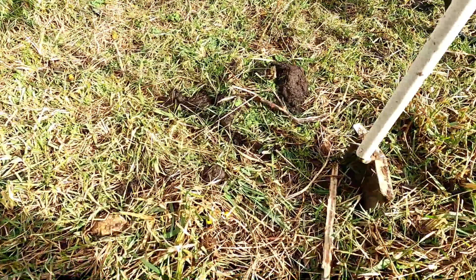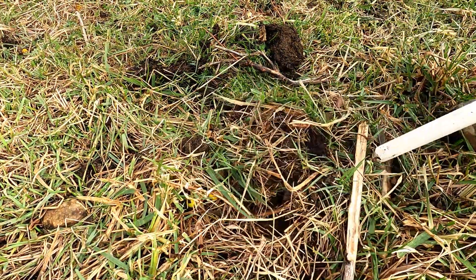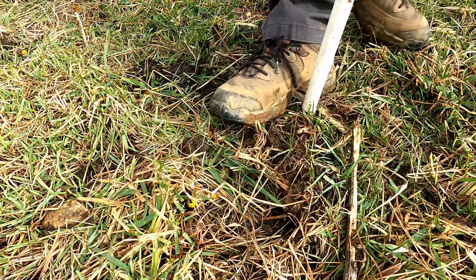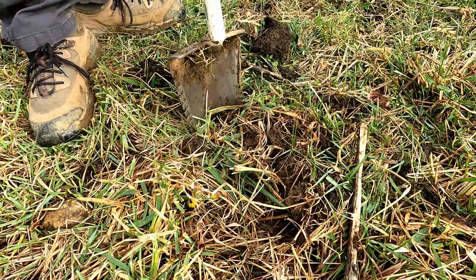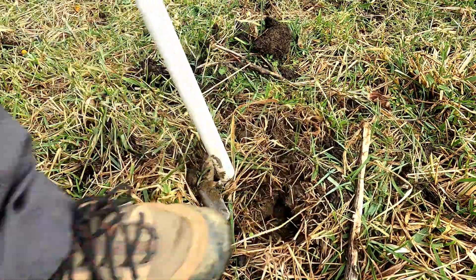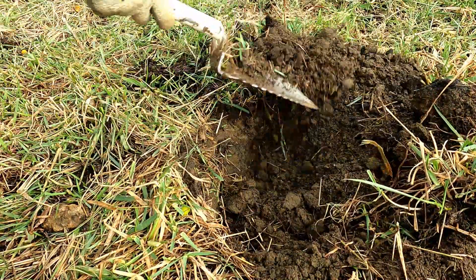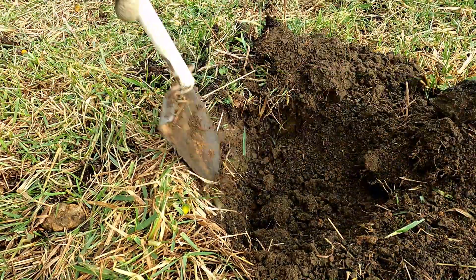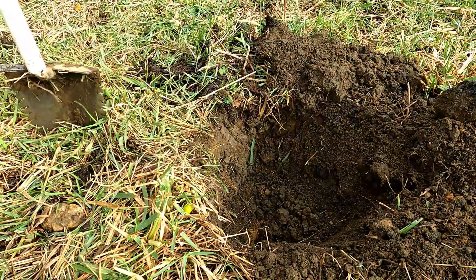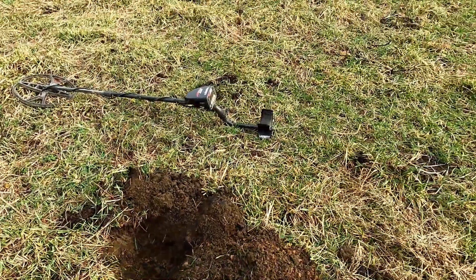Got a deep bullet signal right in front of my shovel — let's dig it up together. This is awesome, being out here doing this. I love finding Civil War bullets. I'd rather find these than silver coins, to be honest with you. I know that sounds silly, but I just love Civil War stuff. I've always been a big history geek, specifically about the Civil War, so it's awesome to find this stuff.